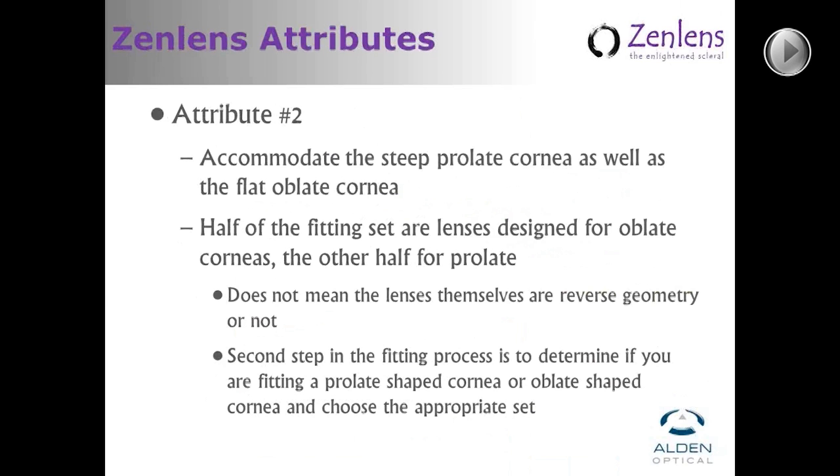Once we've accomplished fitting both large and small diameter corneas, we also wanted to accommodate the steep cornea as well as the flat cornea. We've divided the set into two basic series: one for the steep prolate-shaped cornea and one for the flat oblate-shaped cornea. Just because a lens is designed for an oblate or prolate cornea doesn't mean the lens itself does or does not have reverse curves in it. If you're fitting a prolate cornea, use the prolate series; if the cornea is oblate or flatter centrally and steeper in the mid-periphery, use the oblate series.